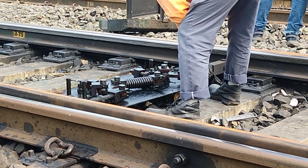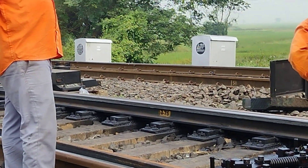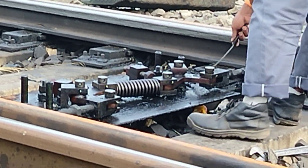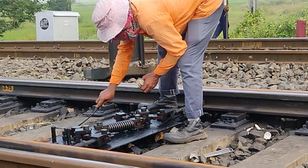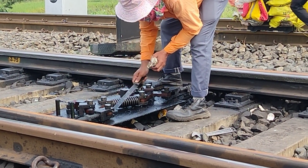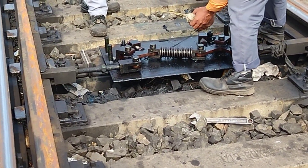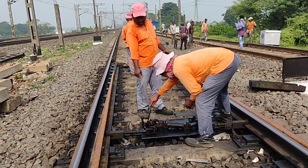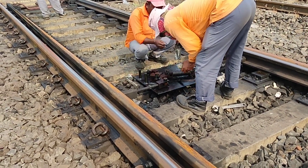Today they are maintaining the SSD, that is a spring setting device. There is a spring to pressurize the tongue rail into the stock rail, so it is convenient for the train to move in the right direction. They open the cover and check the tightness of the bolts inside, and perform greasing and cleaning. This is very essential and vital equipment as far as the motor point is concerned.